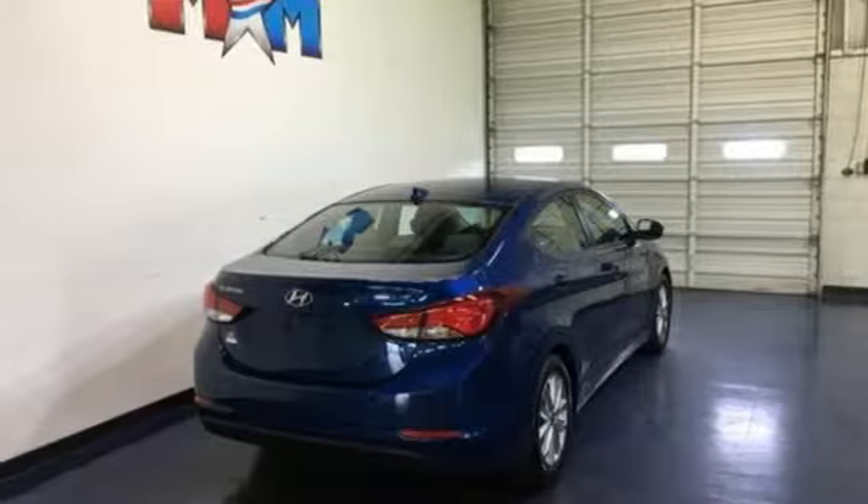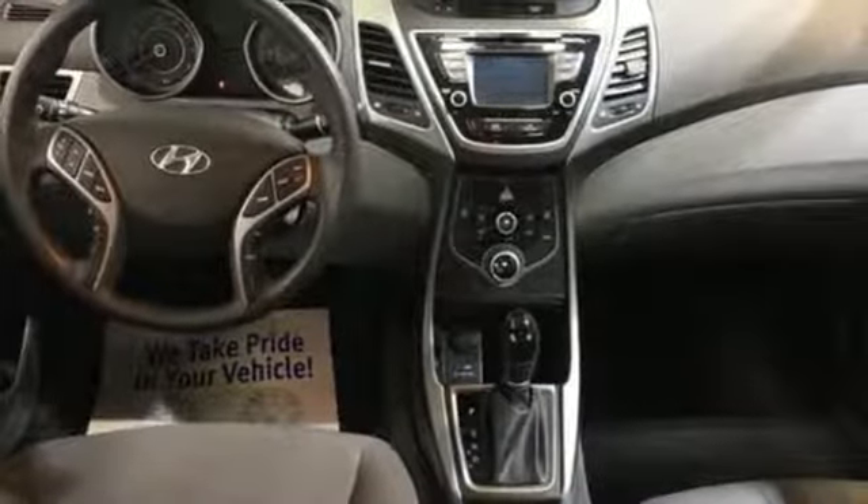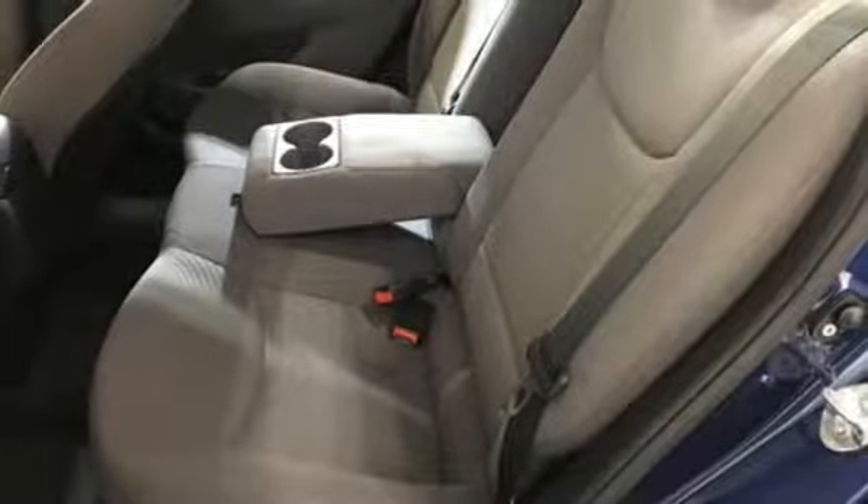The Car Connection calls the Elantra one of the best compact cars available today. Hyundai's attention to detail means a better driving experience for you. See what it can do for you when you take it for a test drive.